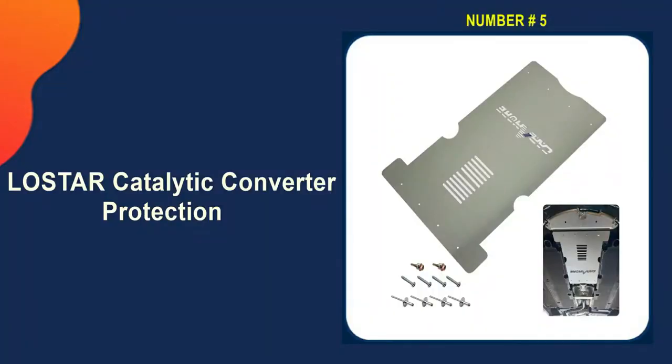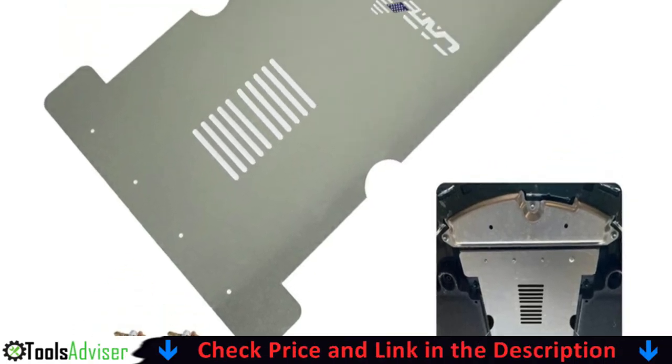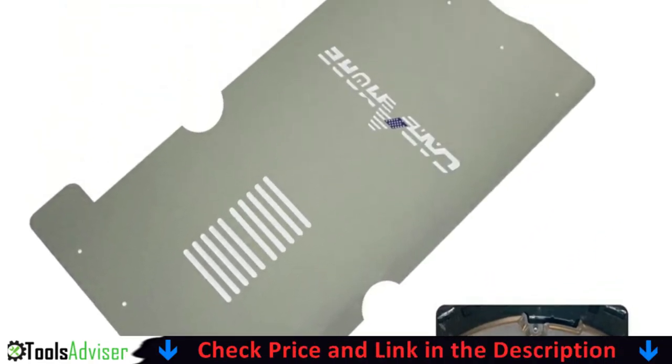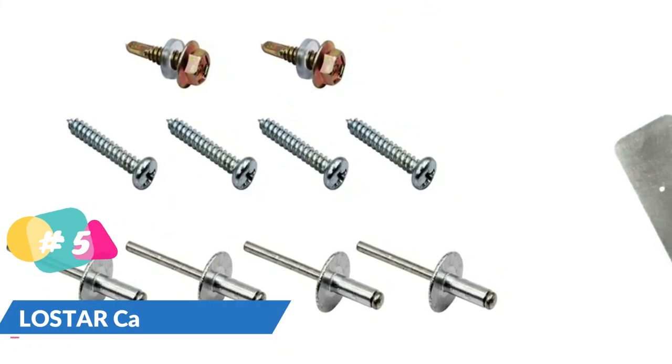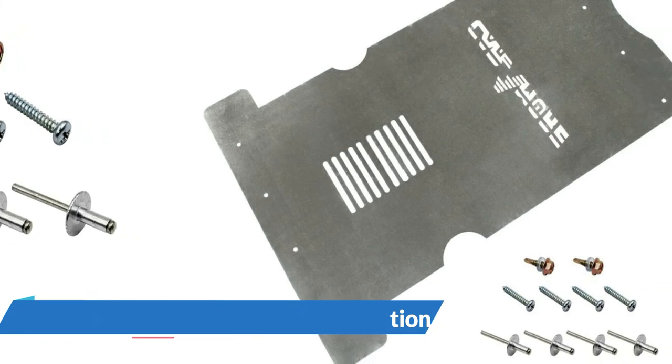Last on our best catalytic converter anti-theft device list is the Lostar Catalytic Converter Protection. Lostar Security is one of the more popular brands of catalytic converter covers because they're made of lighter aluminum and therefore add less weight to the vehicle. These covers are also easy to install with no welding required.